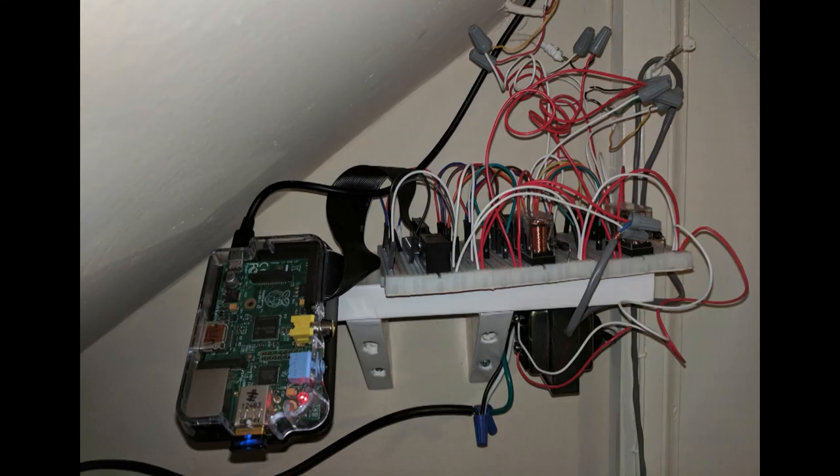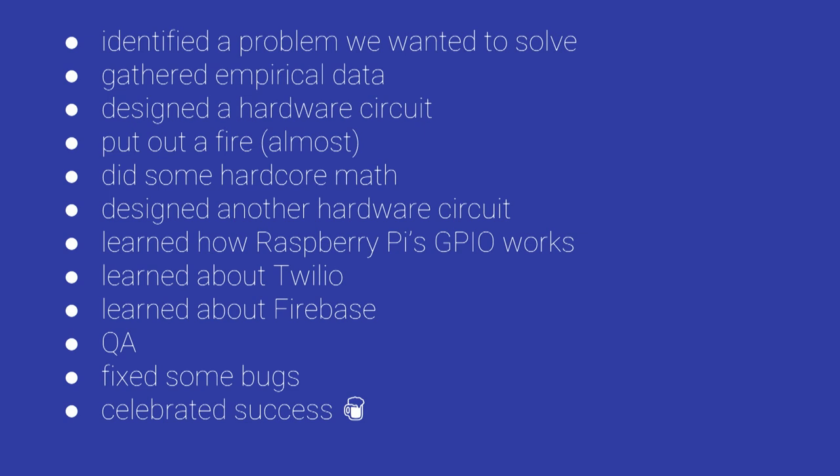At the end of all this, we had a mostly working system — I would consider it a success. This is what it looks like mounted in my closet. My wife mentioned it looks like a bomb. In a future version we'd want to get this onto an integrated circuit and solder it together, but this is how the prototype looks — a lot of wires, but nothing caught fire. To recap: we identified a problem, gathered empirical information with our multimeter, designed a few hardware circuits, nearly put out a fire, did some math to prevent the fire, learned about GPIO, Twilio, and Firebase, hooked everything together, did QA, fixed bugs, and then had a cold frosty beverage and celebrated success.